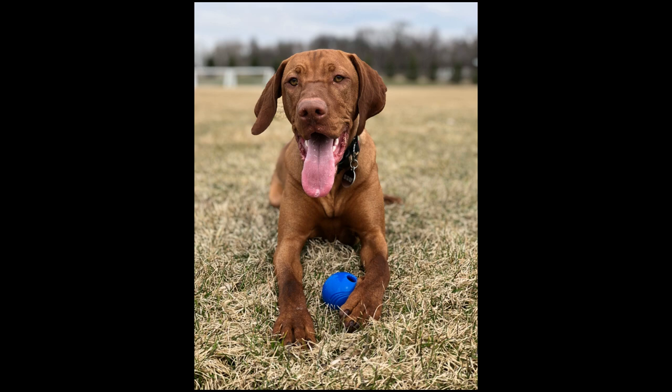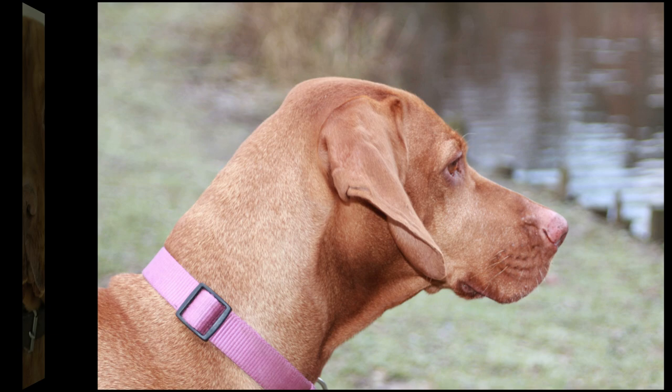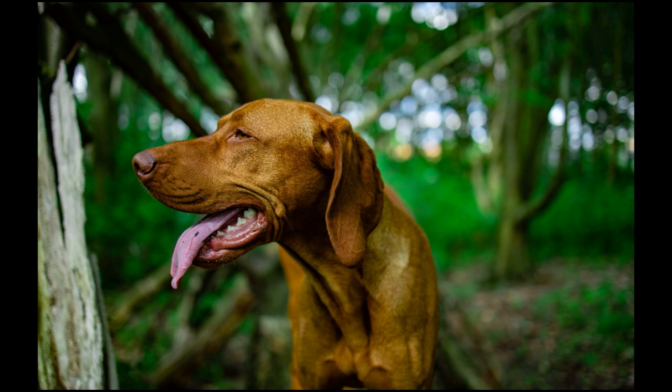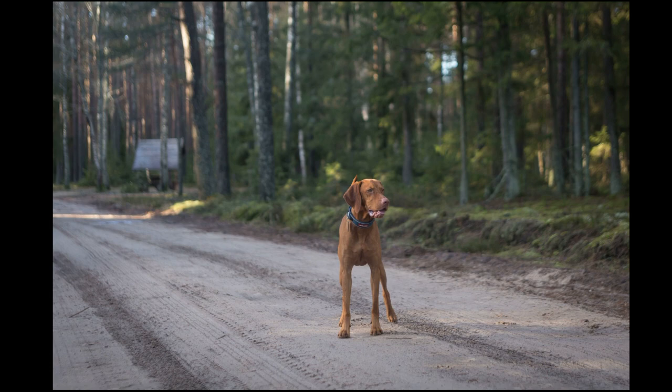Hungary, like most countries in Europe, has had a turbulent history. This includes the Turkish occupation from 1526 to 1696, the Hungarian Revolution in 1848, and World War I and World War II — all events which resulted in the near-extinction of this breed. One of the most remarkable facts about Vizslas is that their survival literally hung by a thread after World War II. A study conducted after the war concluded that only a dozen pure Vizslas were still alive, meaning most of the dogs we see today can all be traced back to these lucky survivors.